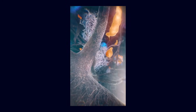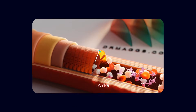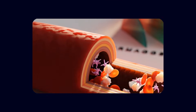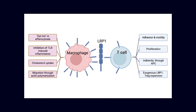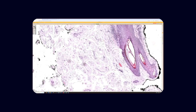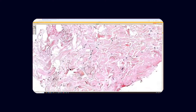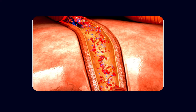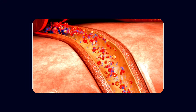Pericyte loss and thickening of the basement membrane physically impede drainage pathways. Endothelial dysfunction reduces the expression of transporters that normally clear amyloid, such as LRP1, and may increase the activity of other receptors like RAGE that can bring amyloid and other harmful molecules into the brain. As clearance slows, amyloid accumulates in the tissue around vessels and within vessel walls, deposits stiffen the vessels, reduce their ability to regulate blood flow, and further disrupt normal signaling.